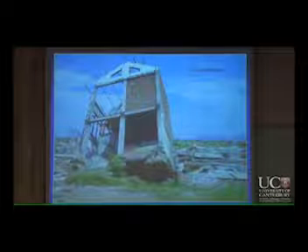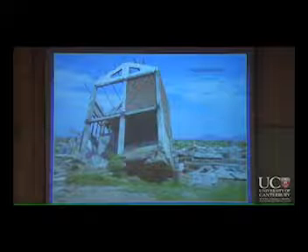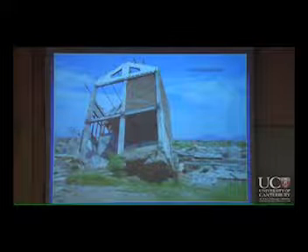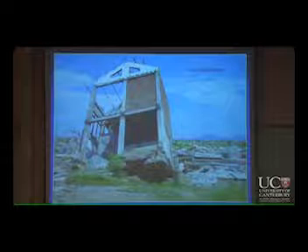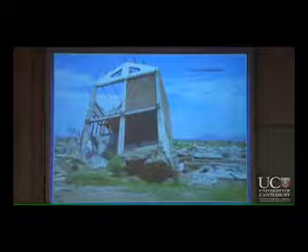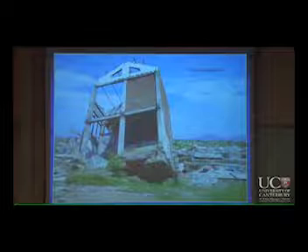Another effect alongside subsidence and uplift is soil liquefaction. I don't have to explain that to you — you all know about it. You have been digging it, shoveling it in Christchurch, so you know exactly what happens.